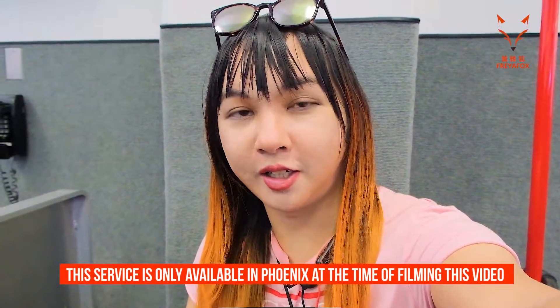Hey everyone, it's Freya and I'm excited to announce my partnership with Cox Communications. We're at the airport right now and we're gonna fly over to Phoenix and check out their new Elite Gamer service. Let's check it out.